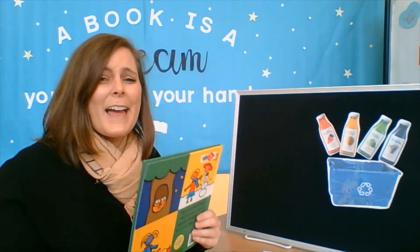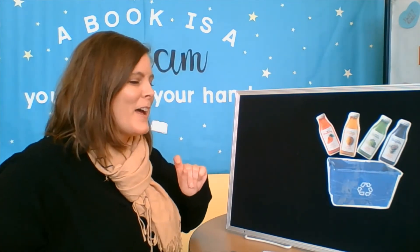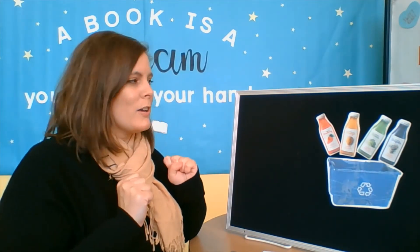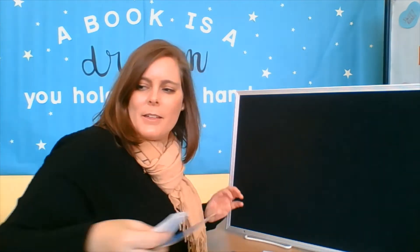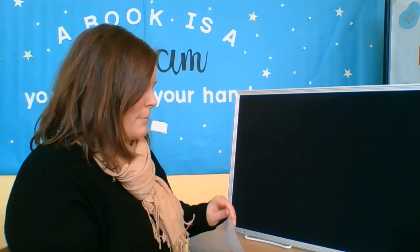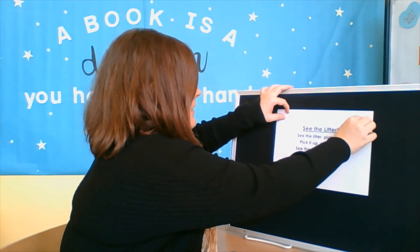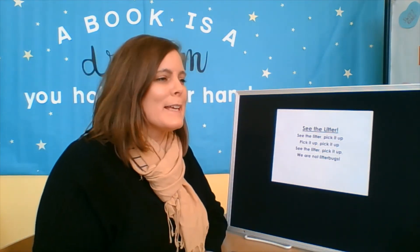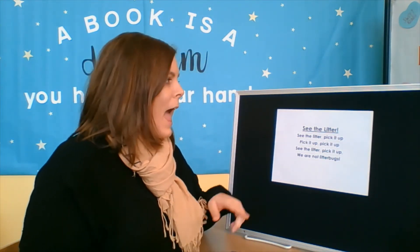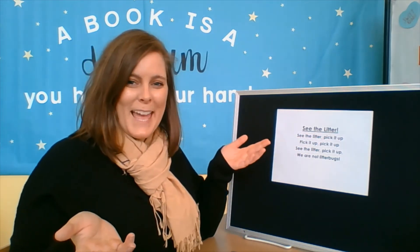Isn't that such a good book? I love it. So one final thing we're going to do is sing a song. I'm going to move my bottles and recycling bin over here. This song is to remind us not to litter and it's called See the Litter. I'm going to sing it once and then we'll sing it together.